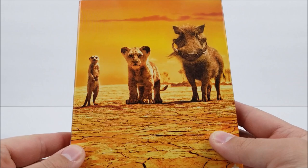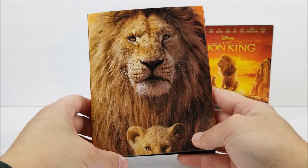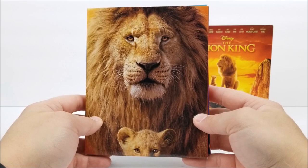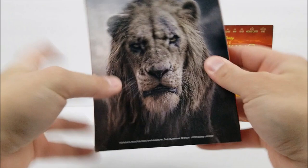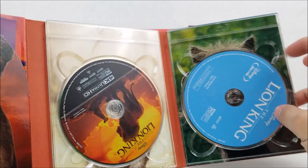On the back you do have Pumbaa and Timon and some others as well. This should slide right on off. We do have Mufasa and Simba right there at the bottom — very beautiful pictures. Got the spine again, and then here's the back with Scar. Opening on the inside you have Nala and Rafiki — very cool.